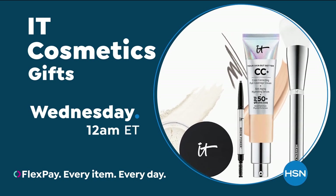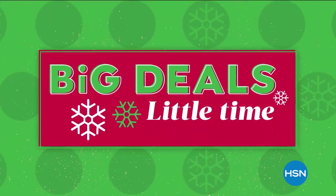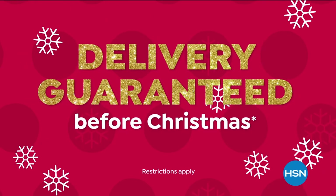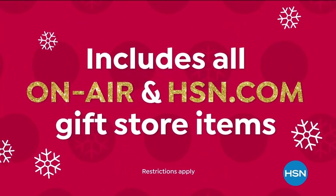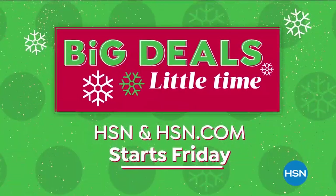It Cosmetics here on HSN. Wrap up your holiday shopping now with Big Deals, Little Time. Shop with confidence — we guarantee delivery before Christmas at no extra charge on all on-air items and every item in our gift store. Big Deals, Little Time starts Friday.